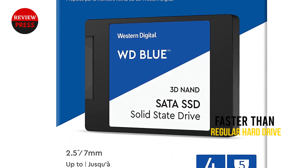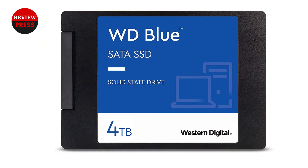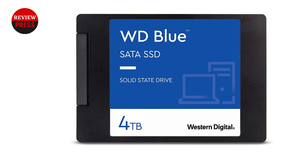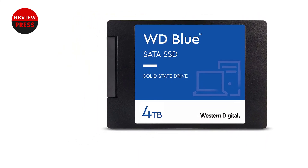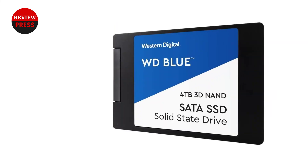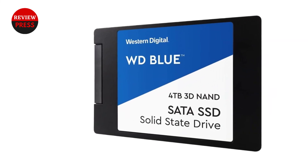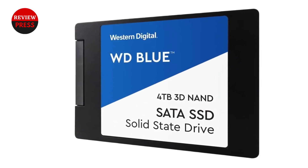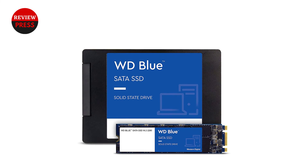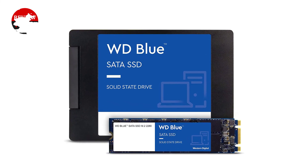It's easy to transfer data to the Blue 4TB with the included software. This SSD comes with Acronis True Image to backup and clone drives, as well as the WD SSD Dashboard to monitor performance. Many buyers won't need 4TB solely for gaming, and the additional space is ideal for backups or media files. The Blue 4TB doesn't come cheap, but it's always worth having additional capacity rather than running out of space.